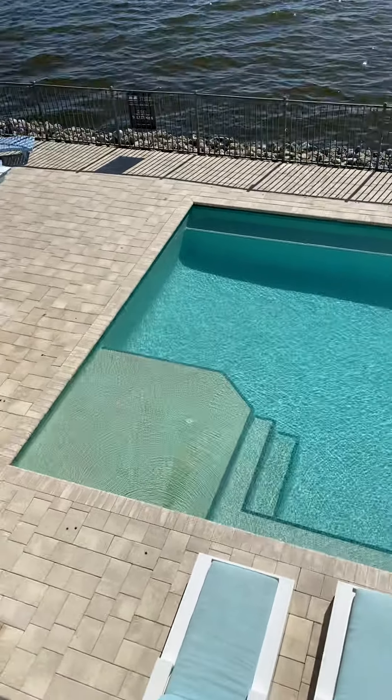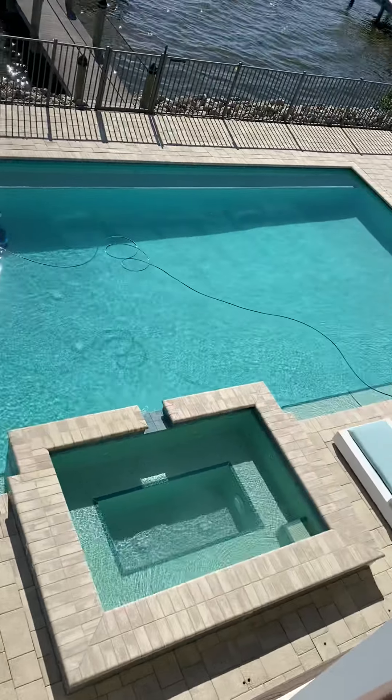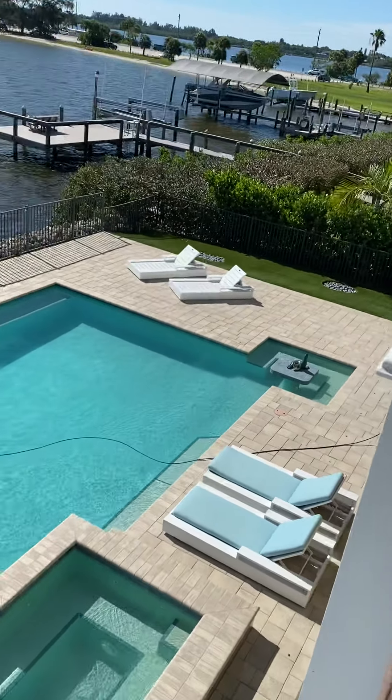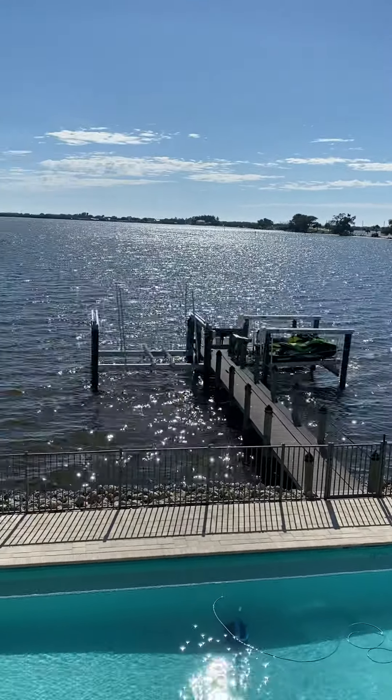Checking out that awesome pool — it's actually a 50-foot wide pool, salt water, heated, with a big party spa that has a table built in so you can just sit, have your drink, and check out the sunsets. There's also a cabana down there.